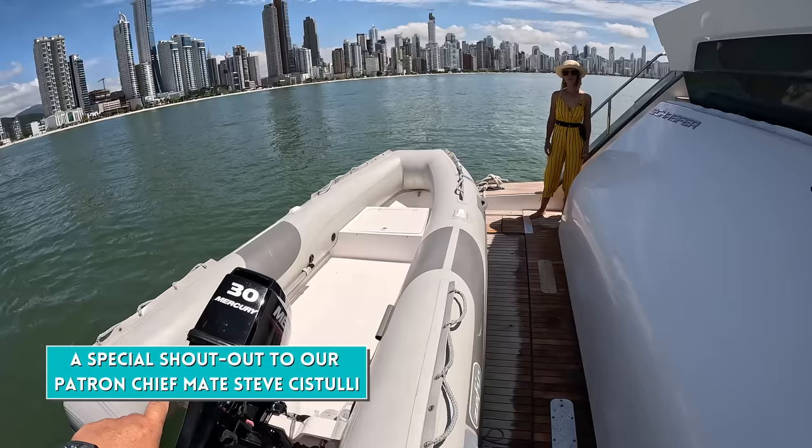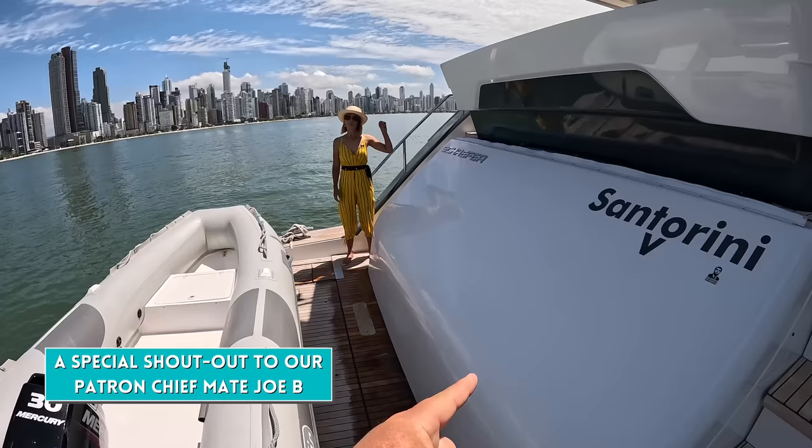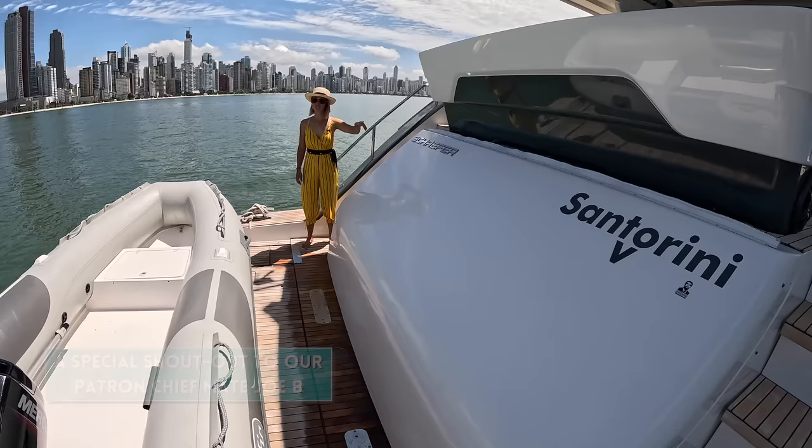Right now there's only an open RIB tender here, but you could have a center console. We have a giant garage here which can hold a 3.6-meter jet tender and a jet ski.